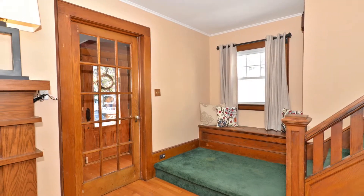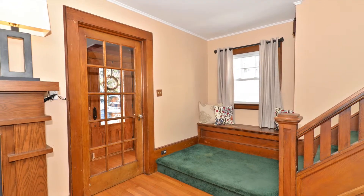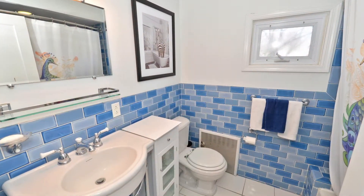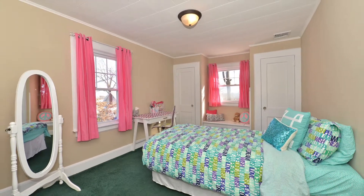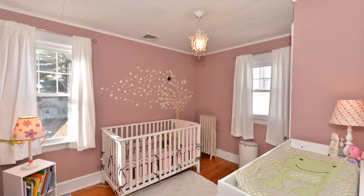The first floor stairway landing features a convenient built-in storage bench. Upstairs is a full bathroom, a bedroom with alcove and built-in window seat storage, as well as two more bedrooms with gleaming hardwood floors.